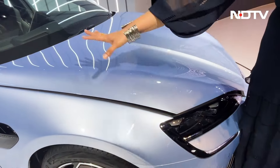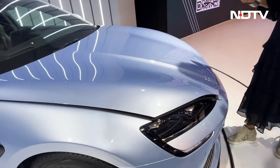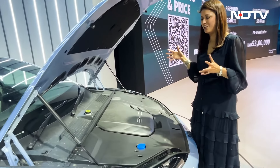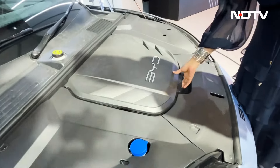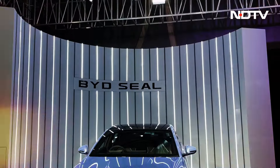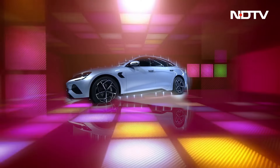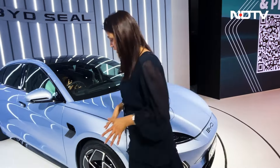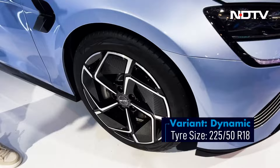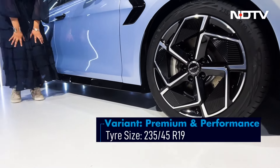On the side you will notice this flared fender area. The creases have been executed very well, and I really like this icy blue color. Under the ledge, generally there is an engine, but in an EV you get a front trunk — a 50-liter space to keep some of your knick-knacks. You will also notice a very attractive set of alloys with 19-inch wheels. However, the ground clearance is rather low, which can be a problem on Indian roads.